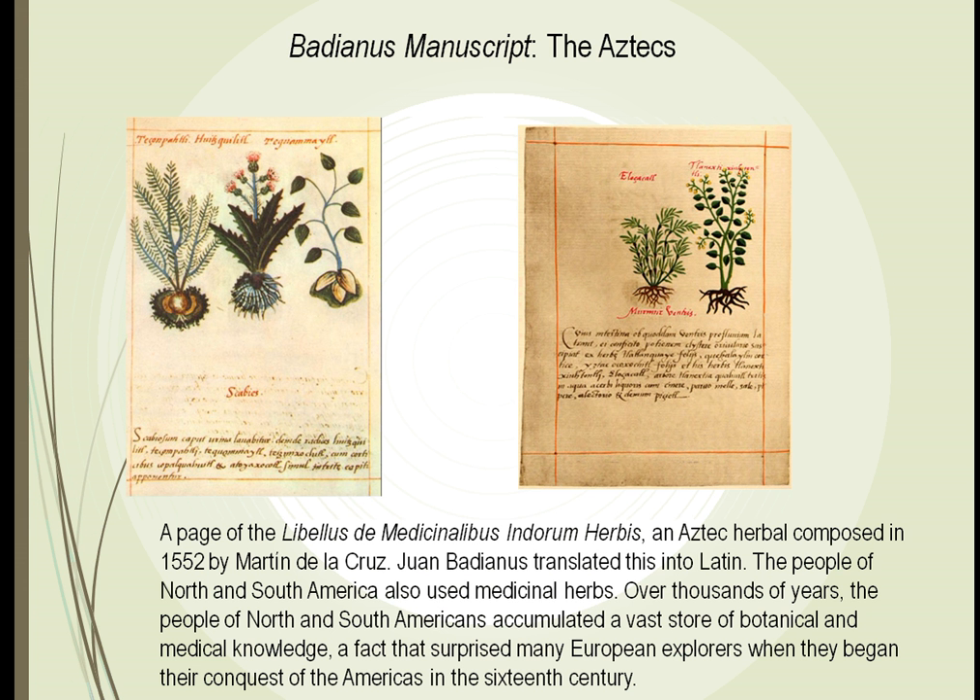We have manuscripts called the Badianus Manuscript that the Aztecs produced. This was hundreds of pages about how different plants found in the jungle could be used to treat different diseases. The Europeans that came over were amazed that the Aztecs had all this written down. There were drawings.